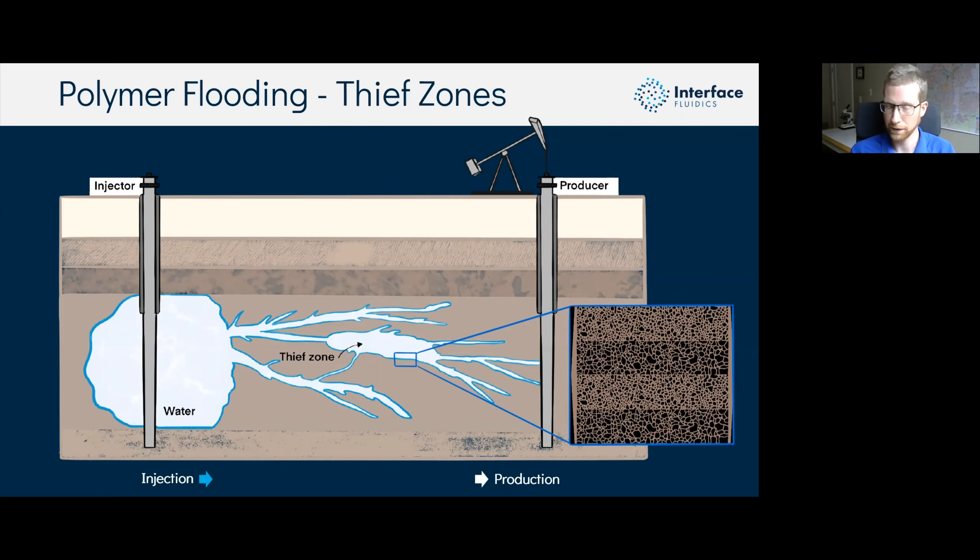When we turn polymer flooding off, the difference in recovery factor doesn't disappear — it's sustained as we return to injecting just the brine phase. These analogs are very heterogeneous at the pore scale, but zooming out, they're quite homogeneous overall with no large sections of drastically different permeability or porosity. That, however, is something you can find underground, so we can design analogs for other test applications.